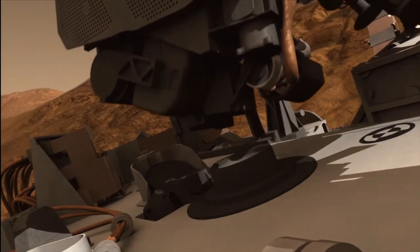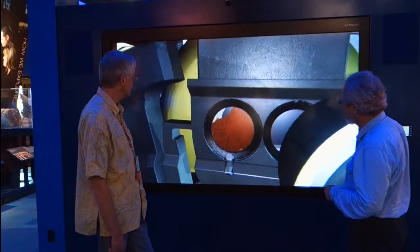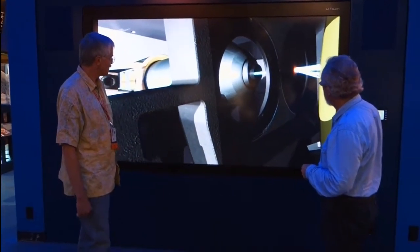To be able to analyze the first x-ray diffraction data from another planet, as a person who's interested in mineralogy and x-ray diffraction, it's a once-in-a-lifetime experience.